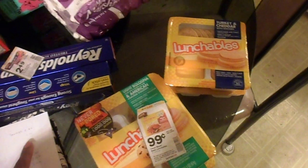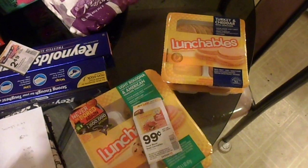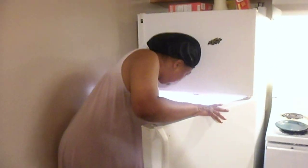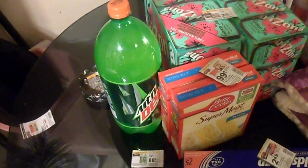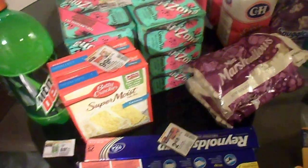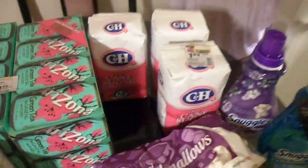Then we have the Mountain Dew, which was originally $1.99, but with our coupon we got them for 88 cents. Here's my mommy — she came in the room. Say hi! Anyway, moving on...